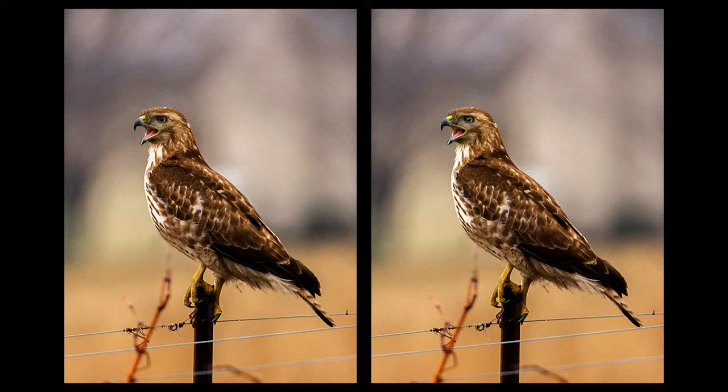Note the difference a highlight makes in the eye — it makes the image seem more alive.